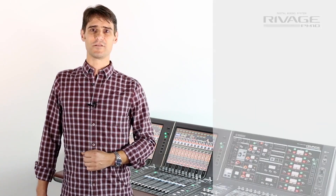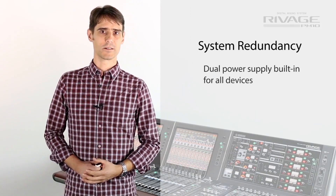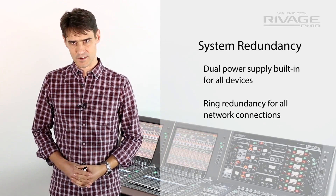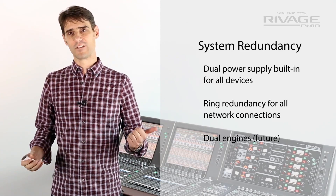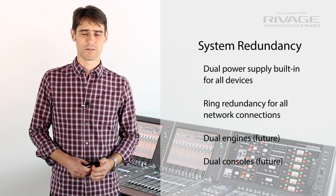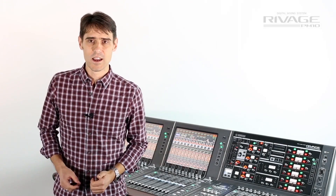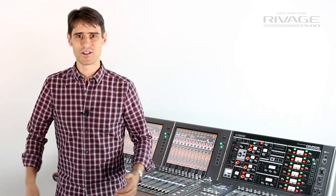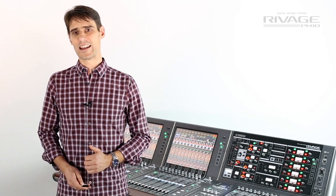Each device has redundancy for its power supplies and all audio network connections have redundancy. We will have redundant engines and even redundant consoles. Additionally, you will be able to cascade DSP engines to double the input channel count to 288.